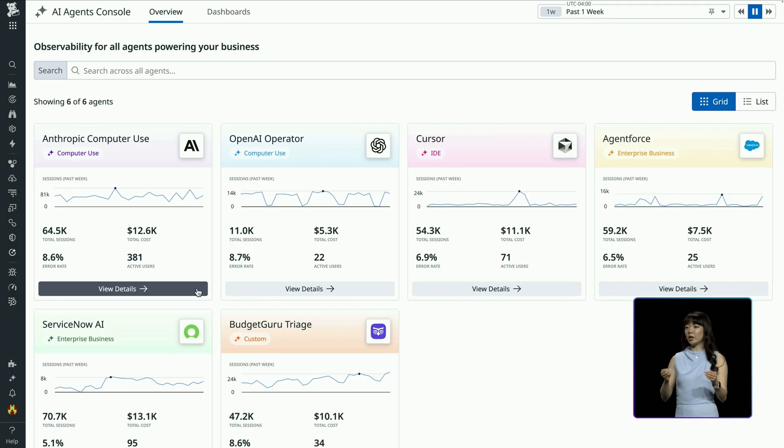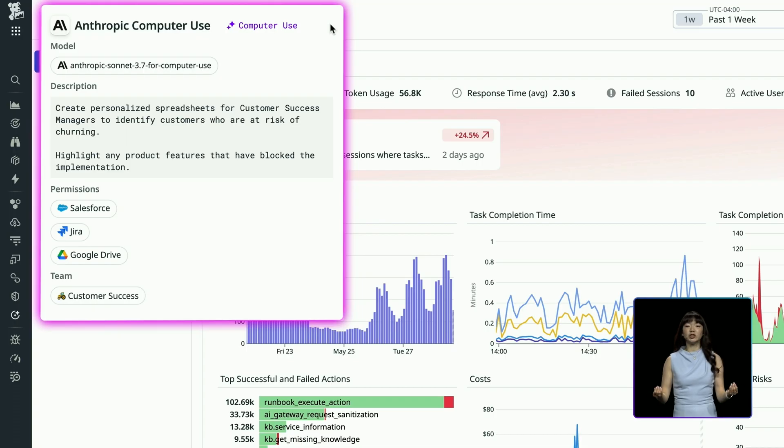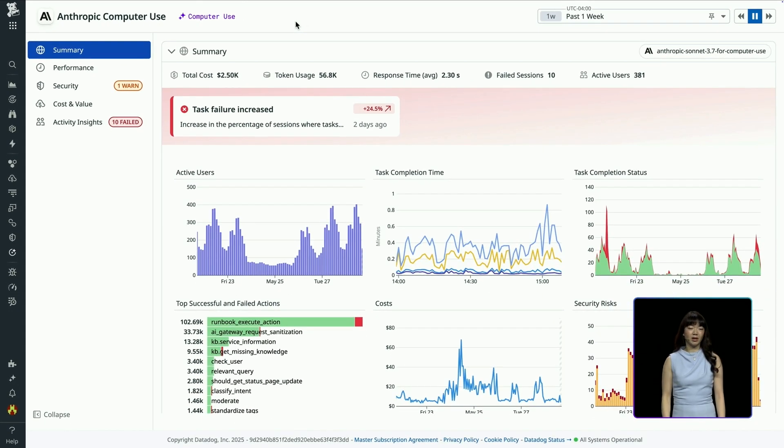Now let's deep dive into one of these agents: Anthropic's computer use agent powered by Claude Sonnet 3.7. Here, Claude Sonnet powers my Slack-based AI agent, which creates personalized spreadsheets for each of my customer success managers of their churn-risk customers and their respective product features that have blocked implementation — requiring Sonnet to access multiple systems like Salesforce, Jira, and Google Drive. I can also see more granular insights about this agent, such as the task completion status, which actions Sonnet took and which ones failed. And when I want to dive deeper into this agent's performance, security, or business value, I can do so by using the tabs on the left.